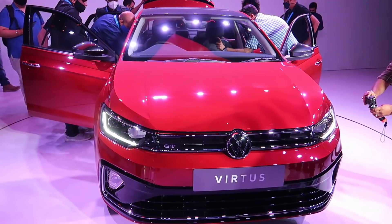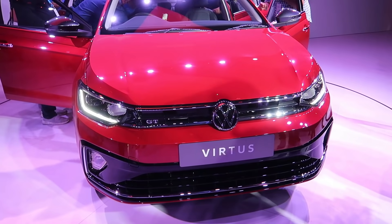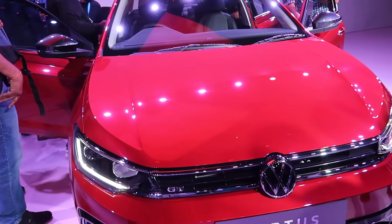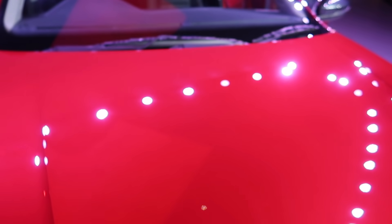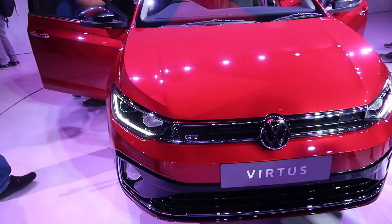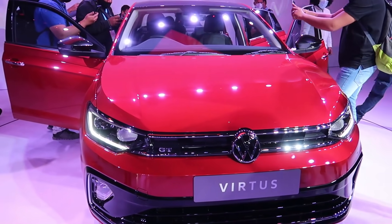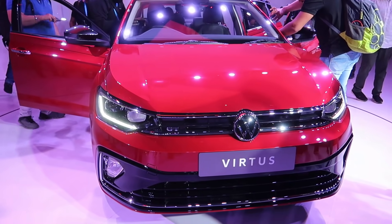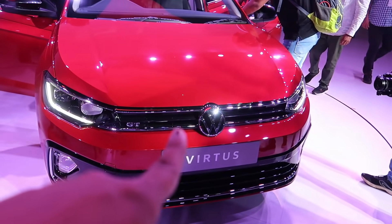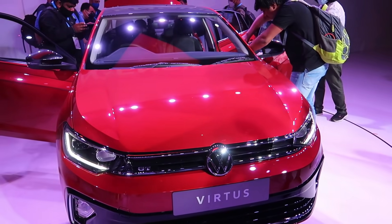This is what's going to create a differentiation for the VW Virtus. This sedan, I'm telling you, is going to have a lot of potential in terms of standing out. The car's looks and character are going to make a real difference.